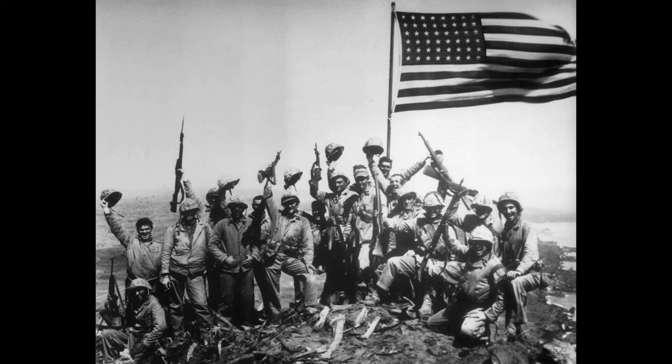The Americans won the battle and captured Okinawa, which was to be used as a possible stepping stone for an invasion of mainland Japan. However, Japan surrendered to the Allied forces when the Americans dropped atomic bombs on the cities of Hiroshima and Nagasaki.